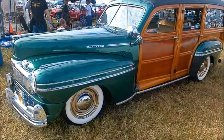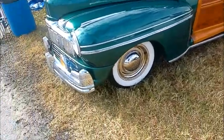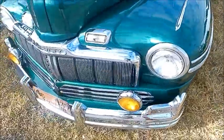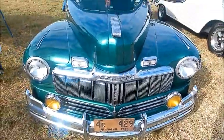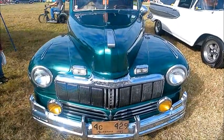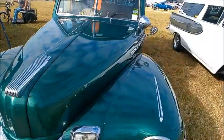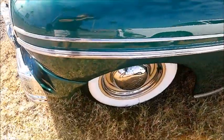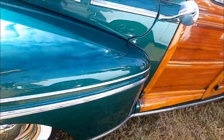This is a 1947 Mercury Woody Station Wagon — beautiful shape and a nice green color. Notice the fog lamps in the front and lots of chrome on that grille. The 1946 through 1948 models are almost identical in terms of trim.